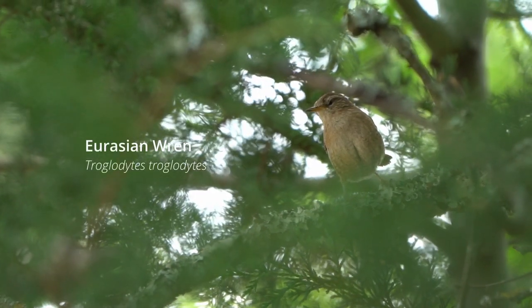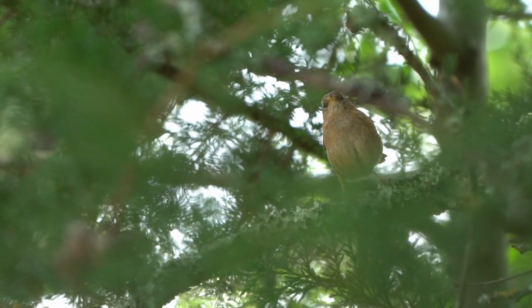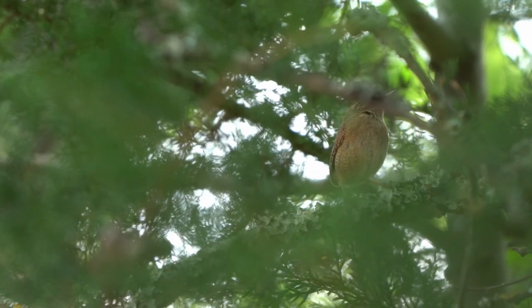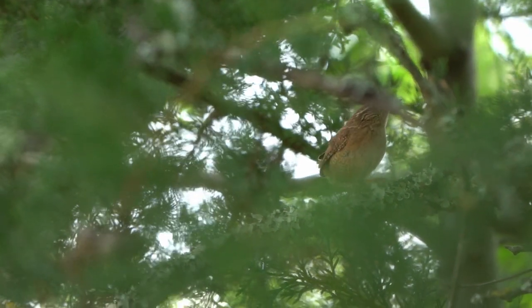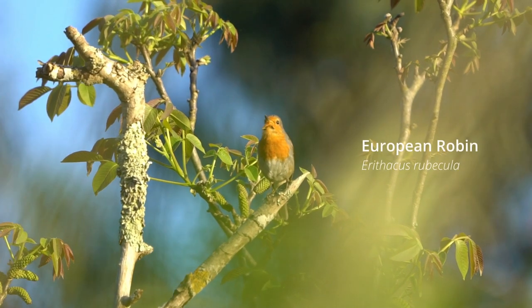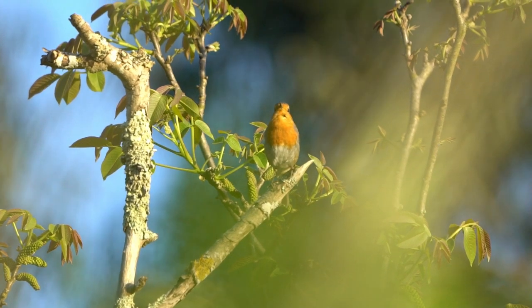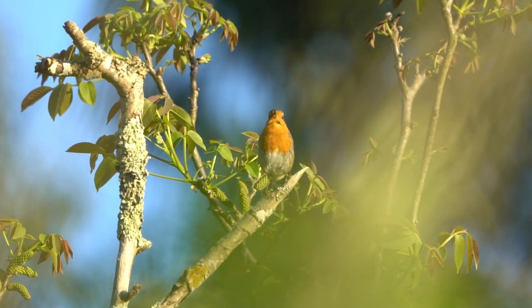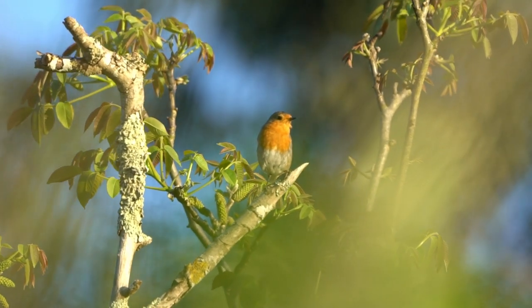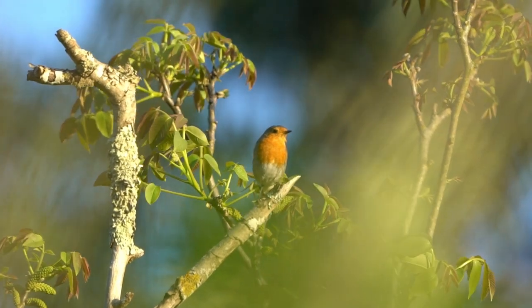I heard this little bird before I saw it — very vocal. The wren, a small bird that mainly feeds on insects. Its range is fairly large, spreading from Europe all the way to Asia. I've been wanting to see this next bird since I started doing research on birds found in Europe. The European robin — the European robin is a territorial singer with a beautiful orange breast, and you can hear it sing all throughout the day.